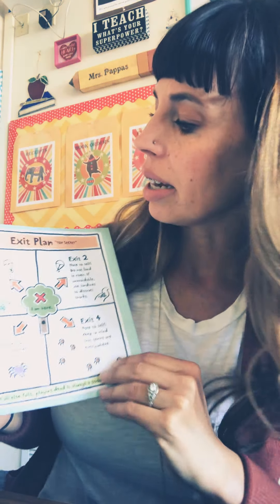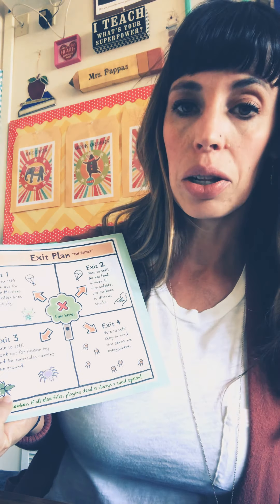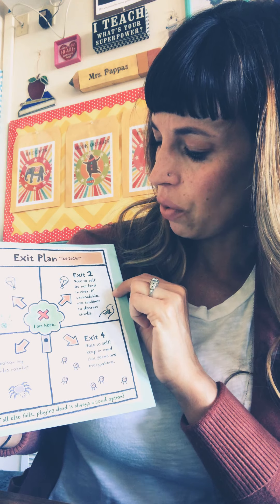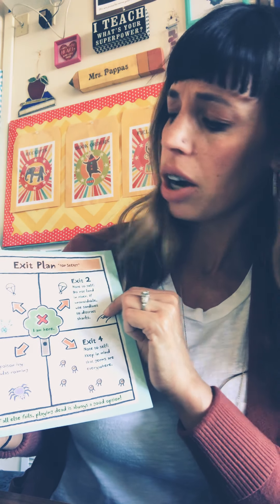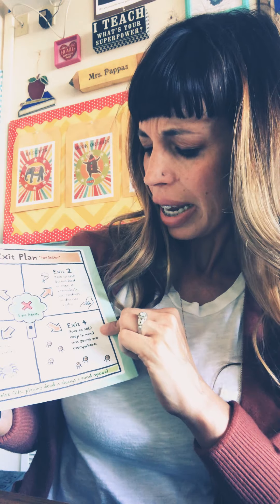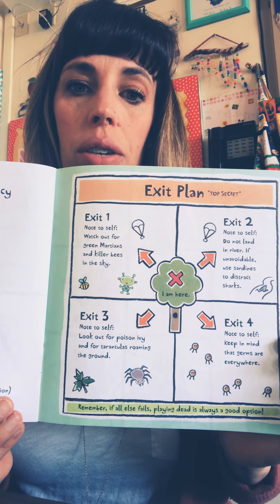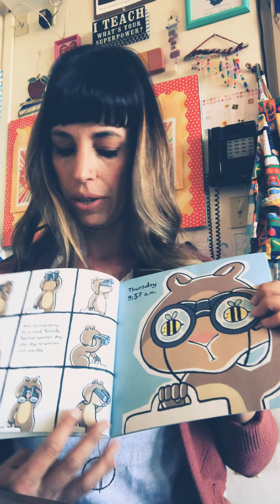And here is his exit plan. Exit one, note to self: watch out for green Martians and killer bees in the sky. Exit two, note to self: do not land in river — if avoidable, use sardines. If unavoidable, use sardines to distract sharks. Exit three, note to self: look out for poison ivy and tarantulas roaming the ground. Exit four, note to self: keep in mind that germs are everywhere. Remember, if all else fails, playing dead is always a good option. So here are the different ways he can use his emergency kit and exit plans if he's in danger.